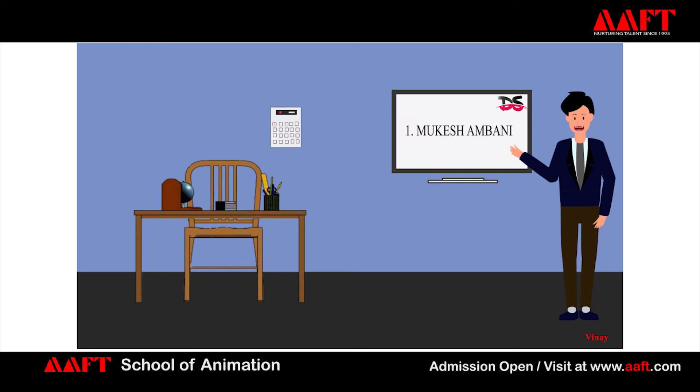Mukesh Ambani is an Indian billionaire businessman and the chairman, managing director, and the largest shareholder of Reliance Industries. Hinduja Brothers: the Hinduja Group is one of India's largest companies with a strong international footprint. Palonji Mistry is the chairman of Shapoorji Pallonji Group and also an Indian businessman. Gautam Adani is the third richest person in India and also the founder and chairman. Azim Premji is the second richest person in India and is known as the Czar of the Indian IT industry.